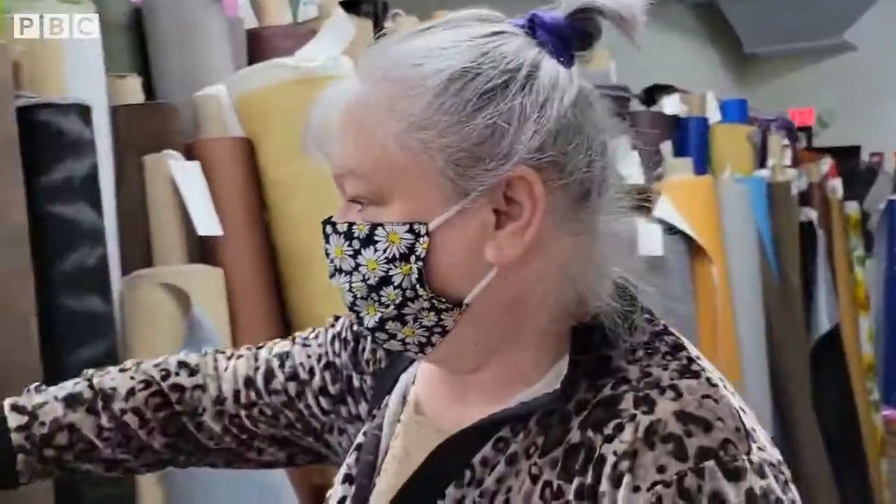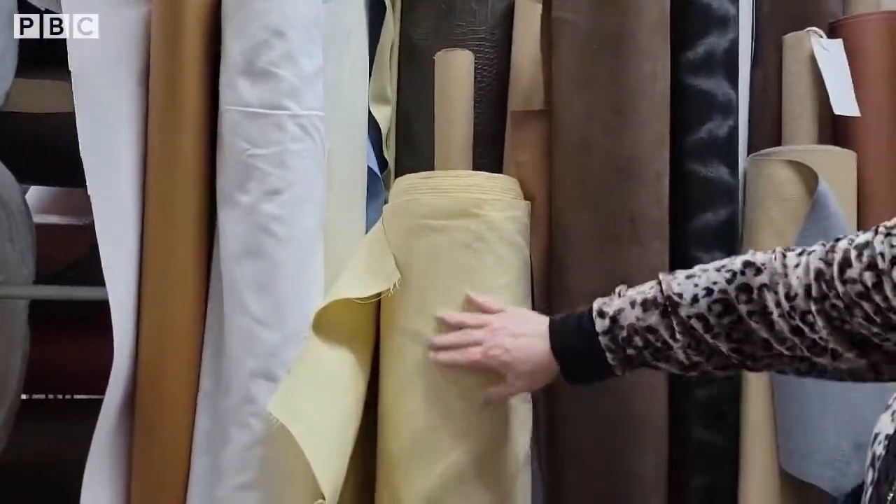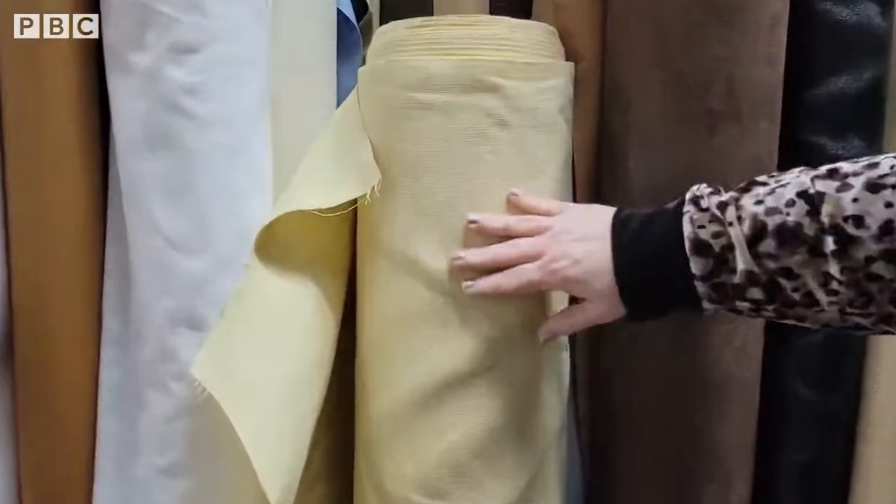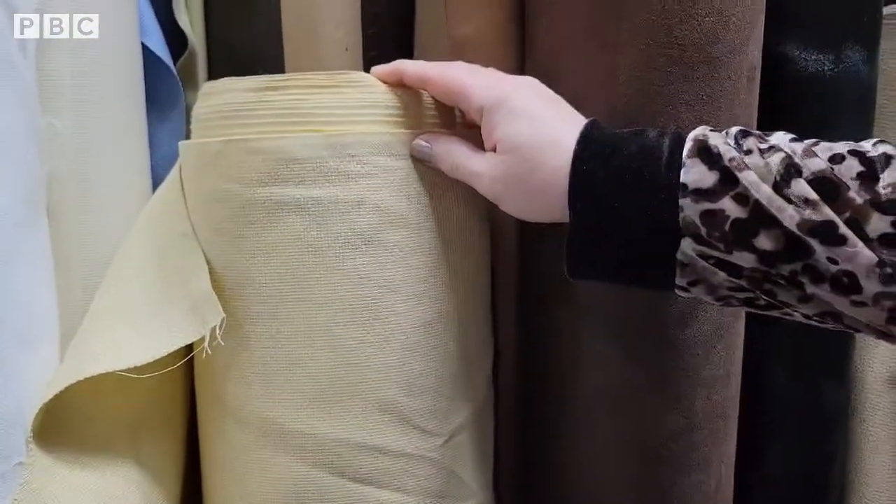We're over here in the corner of the store where they have different Aida cloth. This is what it looks like when it comes on a bolt.